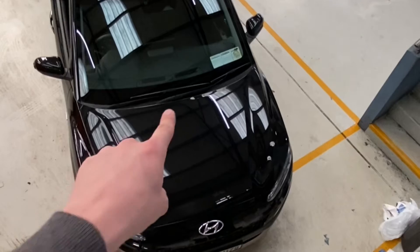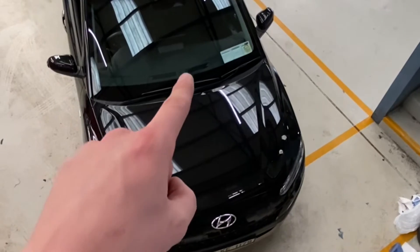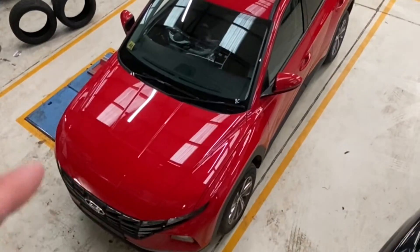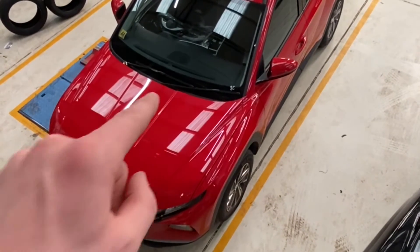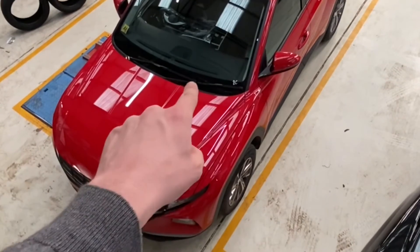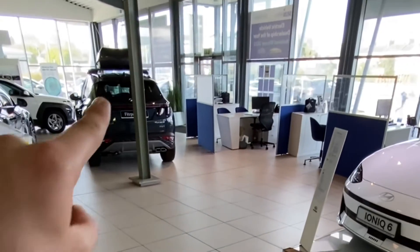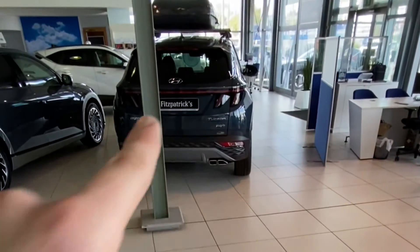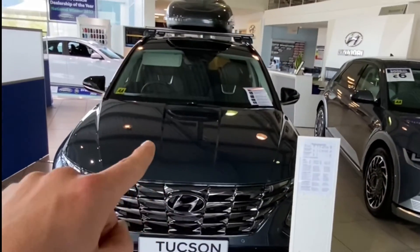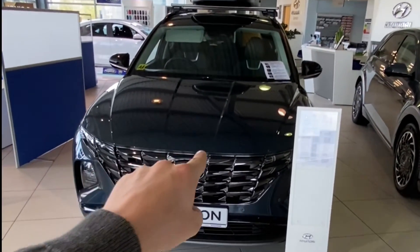To summarize: mild hybrid — small battery, can't drive on electrical power alone, only helps the engine and makes it a little more fuel efficient. Full hybrid — battery about three or four times bigger than the mild hybrid, can drive electrically in bursts of around half a kilometer, and self-charges. Plug-in hybrid — can do everything the full hybrid does including self-charging and half-kilometer EV bursts, but if you plug it in, after about two hours of charging it can do 50 to 55 kilometers of full electric driving, after which it reverts back to full hybrid behavior.